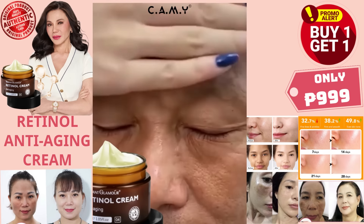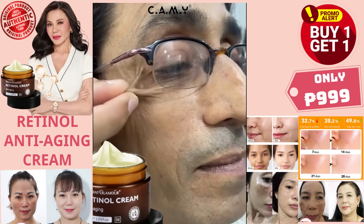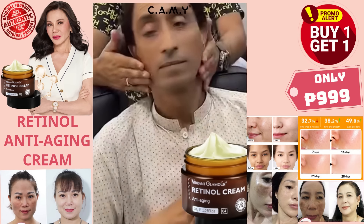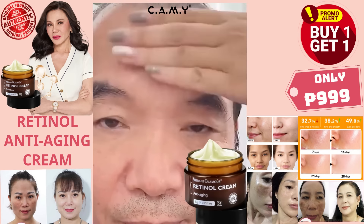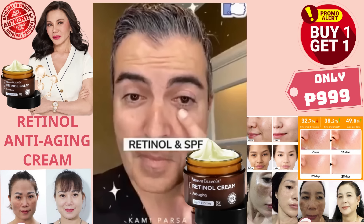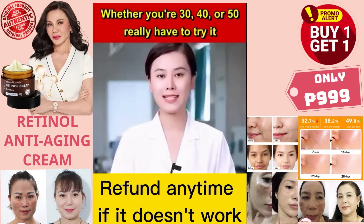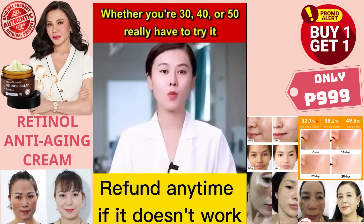Skin is radiant and fresh as soon as you wake up. Not only does it remove wrinkles, but it also helps to increase elasticity and even out skin tone. He looks like my brother now — he has gained more confidence when he is with me. Guys, experience it now. We promise you can use it with confidence — refund anytime if it doesn't work.